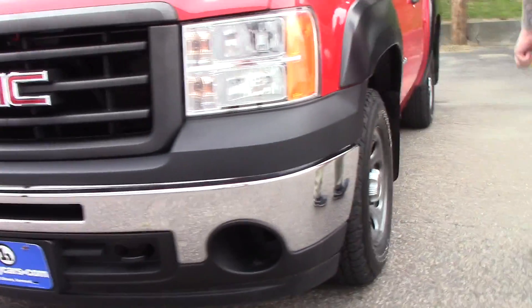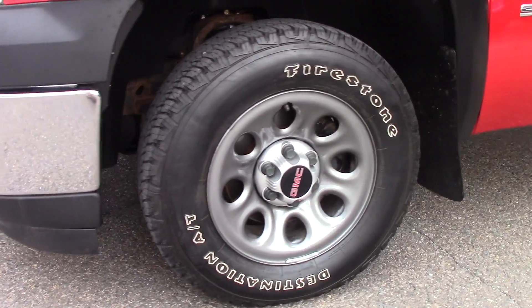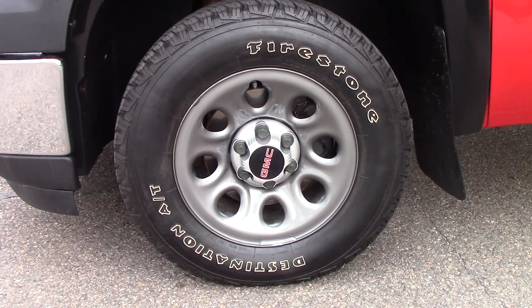Coming down along the side of the vehicle, it is on GMC wheels with nice Firestone tires on there, very good condition.